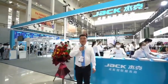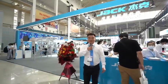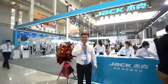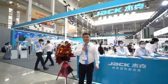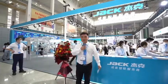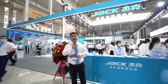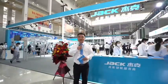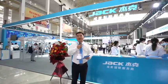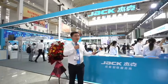Good morning everyone — Jack friends, overseas agents, sub-dealers and customers. Today is the second day of the SISMA exhibition. Yesterday was a great day; so many customers from the China market visited our Jack booth, and we also saw customers from maybe 20 other countries who got their visas and were able to come and see all these Jack machines.